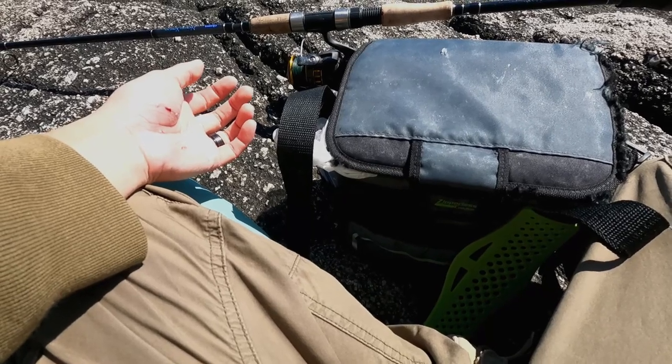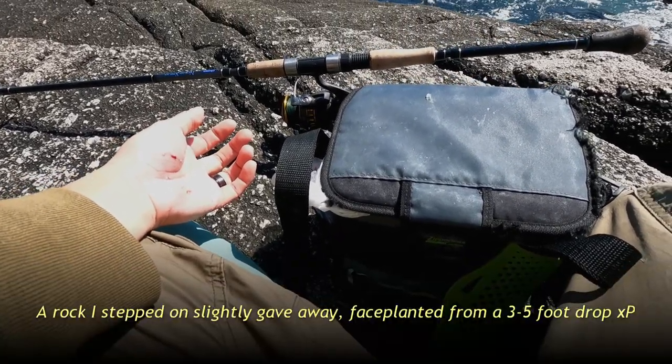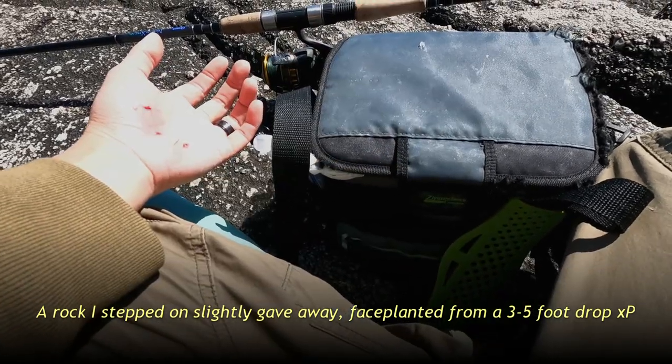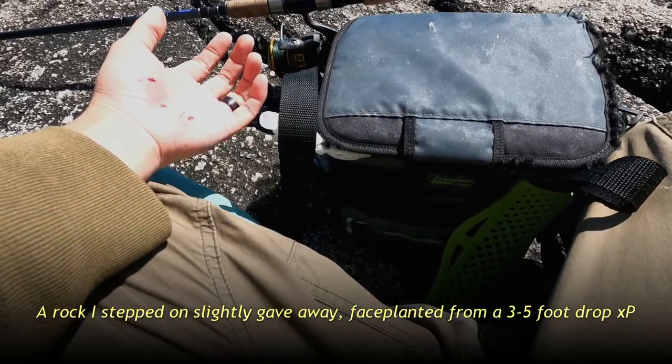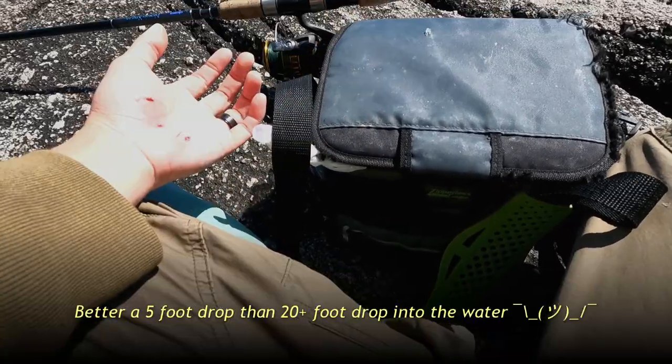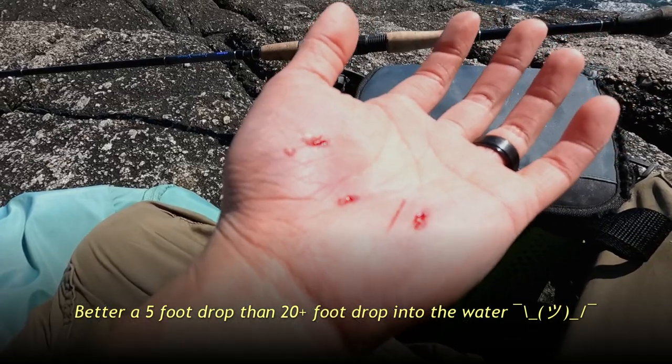Once again, I'd like to say you got to be careful when you're stepping around. I was careful but I stepped wrong and I slipped. Be very, very careful when you're fishing on the rocks. My right ankle's a little messed up. My left hand's a little beat up but I can still fish. Oh man, that could have been bad. That could have been really bad.